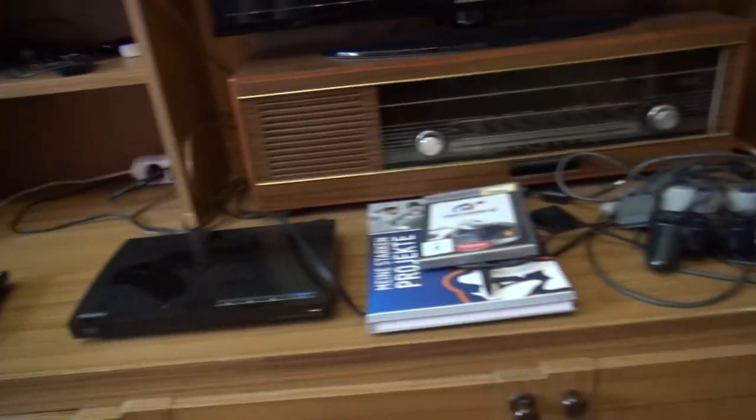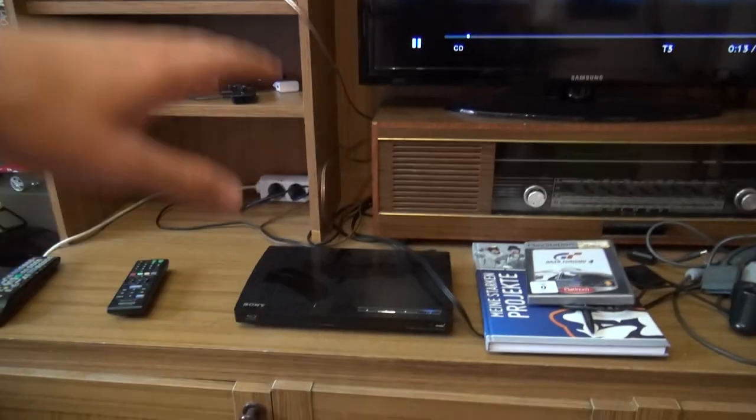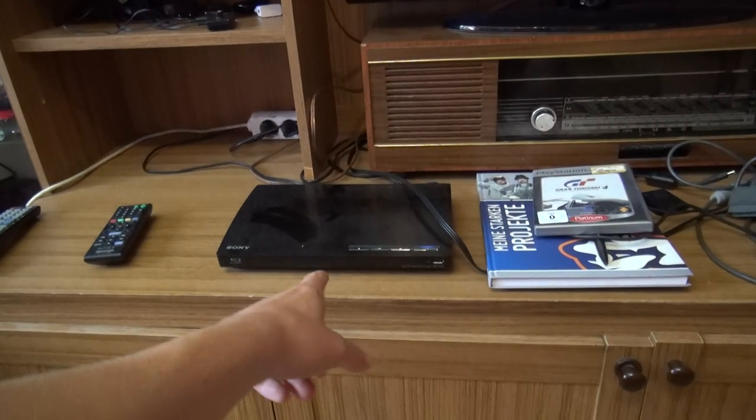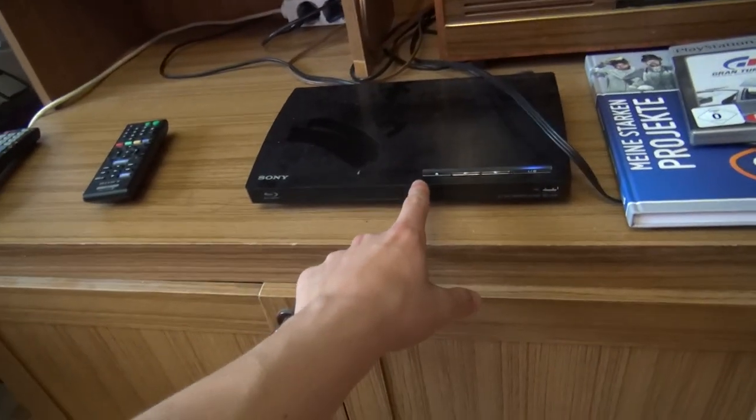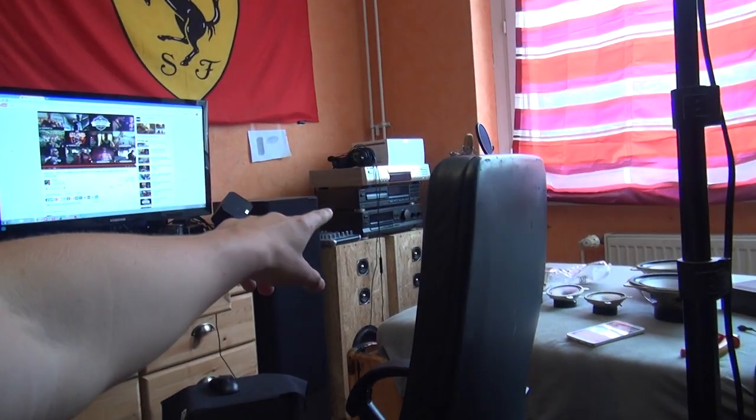Here's my 32-inch TV hooked up with this Blu-ray player. Look at this — holy crap. I'm gonna clean this up after making this video; I should have done it before, but whatever. There's a CD inside.